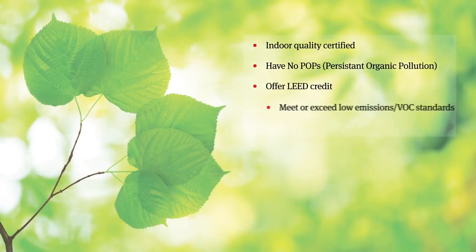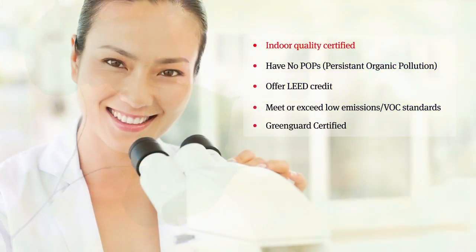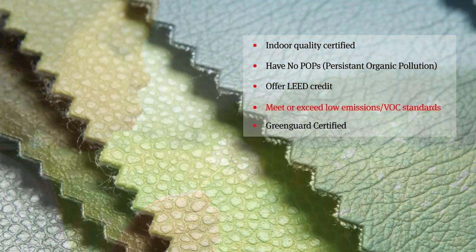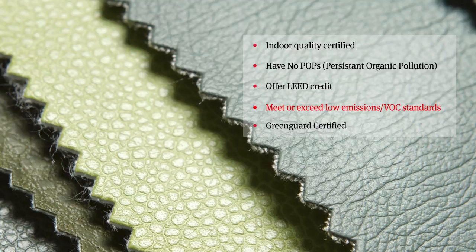At Ultra Fabrics, our focus is on tomorrow. Our polyurethanes are indoor quality certified, have no POPs — persistent organic pollution — offer LEED credit, meet or exceed low emissions VOC standards, and are GreenGuard certified.